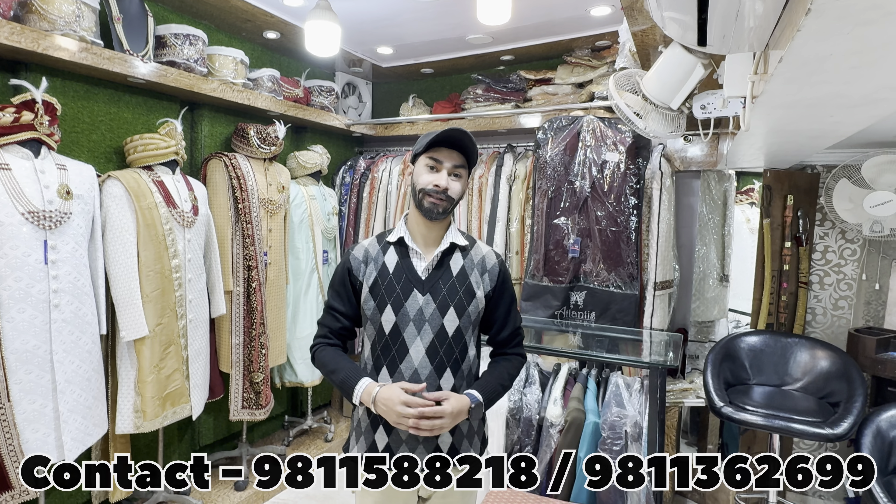So sir, we have seen a lot of things. The whole video is amazing. I think I need a lot of things here. The complete collection at Ashok Taylors, Chandni Chowk.